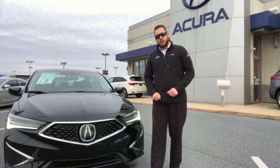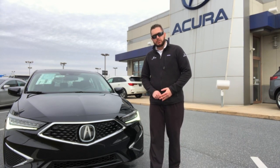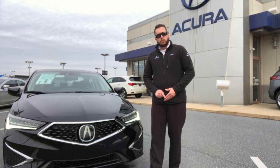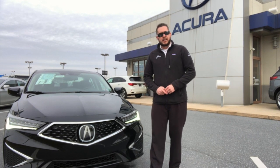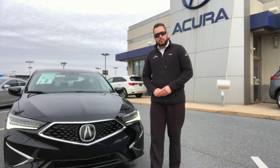All Acuras will come standard with your collision mitigation braking system, your adaptive cruise control, your lane keep assist function, and your lane departure warning mitigation braking system. This Acura ILX will also give you your blind spot indicators at the premium level.